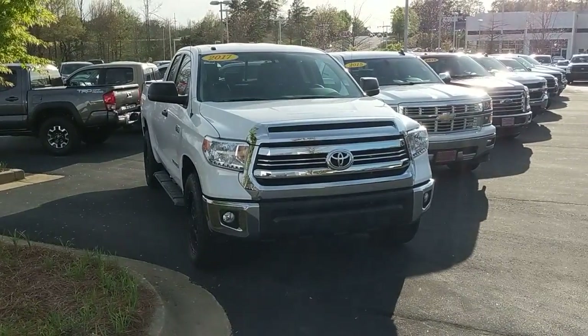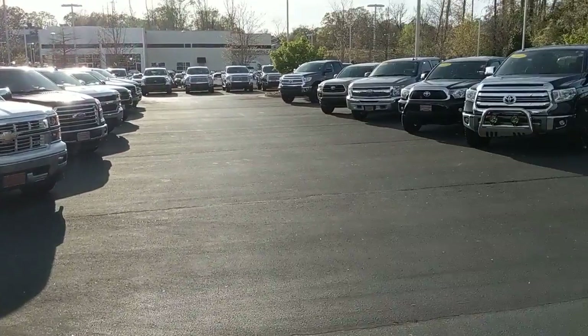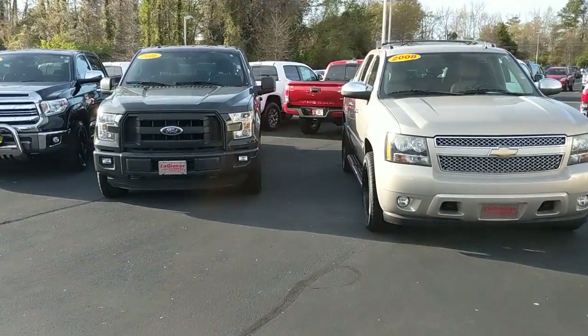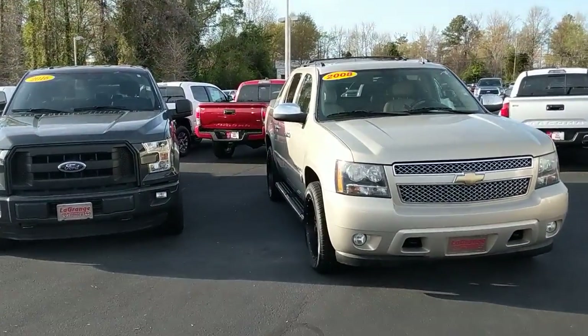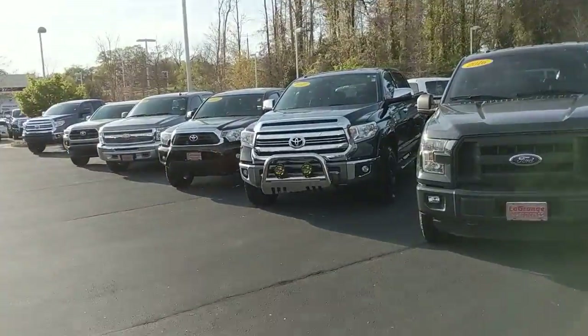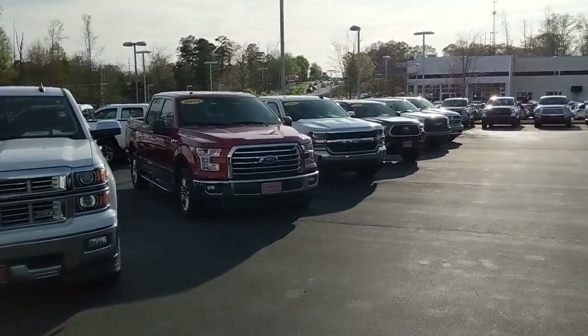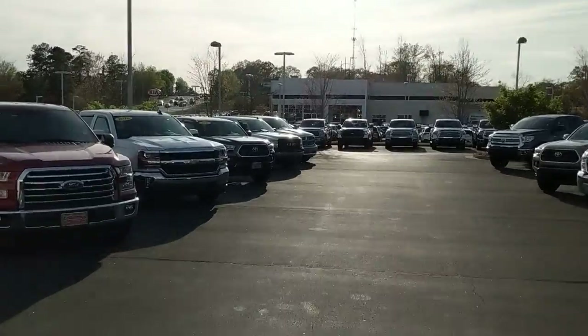How's it going Dean, this is Garrett over here at LaGrange Toyota. I'm showing you some of our used truck selection — we've got all sorts of different types of used trucks: an Avalanche, Tundras, F-150s, Silverados, Rams.